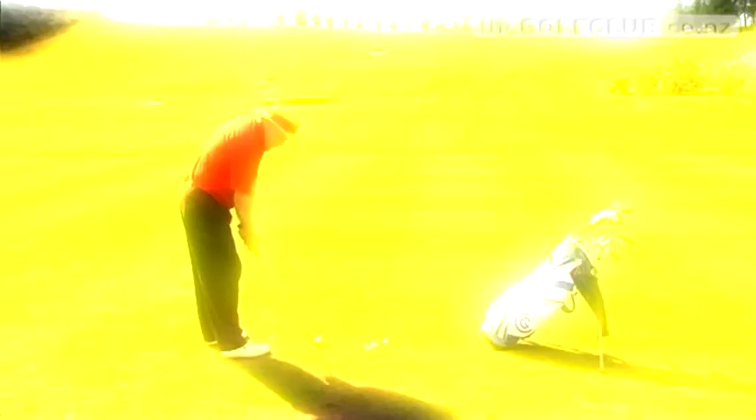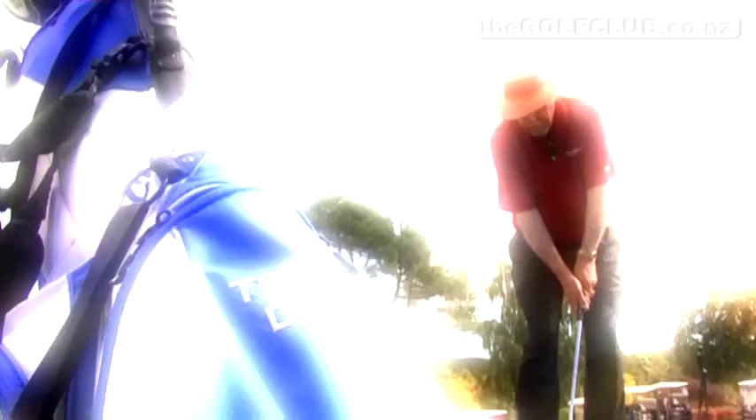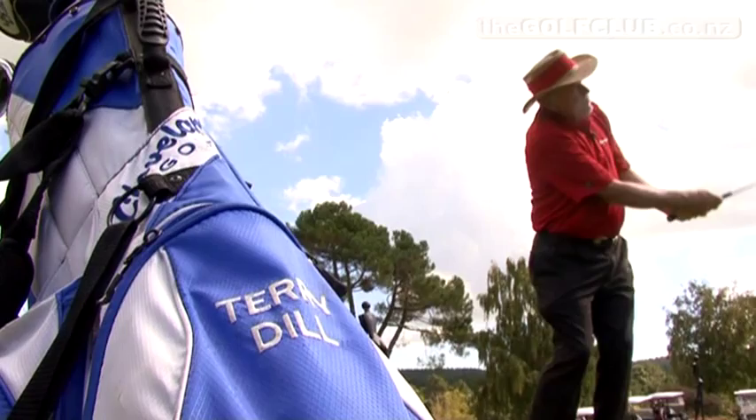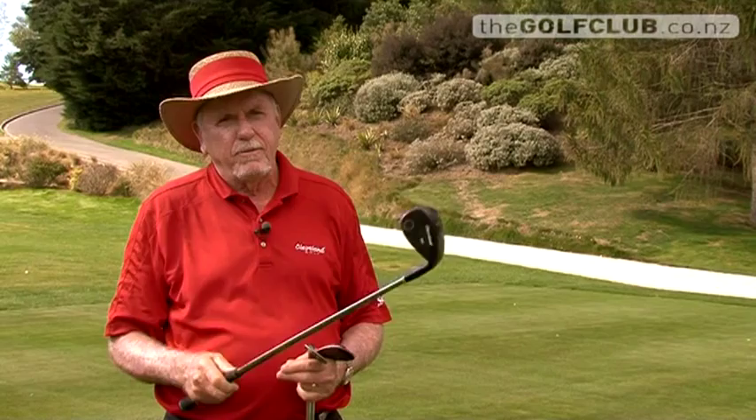One of the interesting things about this is sand play for the average player. I can teach them with one swing — one sand swing — nine different distances in the bunker. You take the 60-degree wedge, come down to the bottom of the grip with it open, and just make a half backswing, three-quarter follow through, hit two or three inches behind it, and it'll go maybe 15 to 18 feet. You go to the middle of the grip, make the same swing, and it'll go 18 feet. And here it'll go 21. And when you go to the 56-degree, it'll go 24, 27, and 30. It's an amazing thing. So an amateur is no longer scared if he's got three wedges when he gets in the bunker.